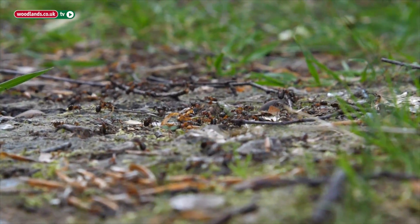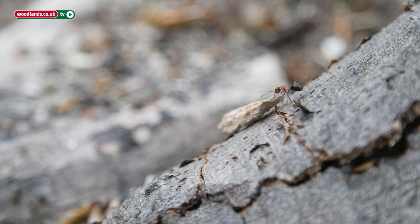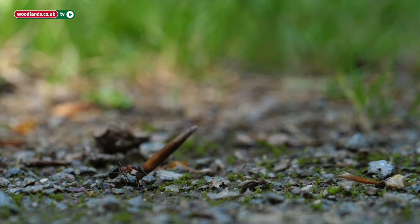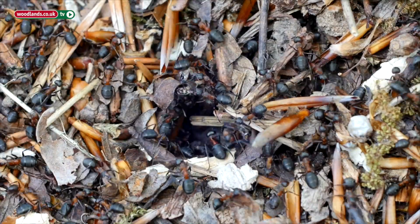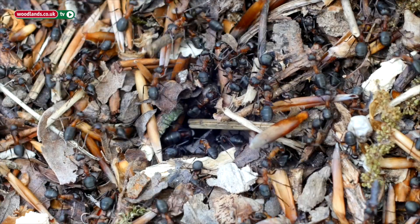And they bring all sorts of things to the nest to make that mound — any sort of twigs and leaves and things they find on the ground. One of the main components of the nests in Burnham Beach early in the year are the beech bud leaf scales. So when the leaves open the scales drop off onto the ground, a sort of chestnutty brown in colour, and the ants pick those up and take them back for the nest.